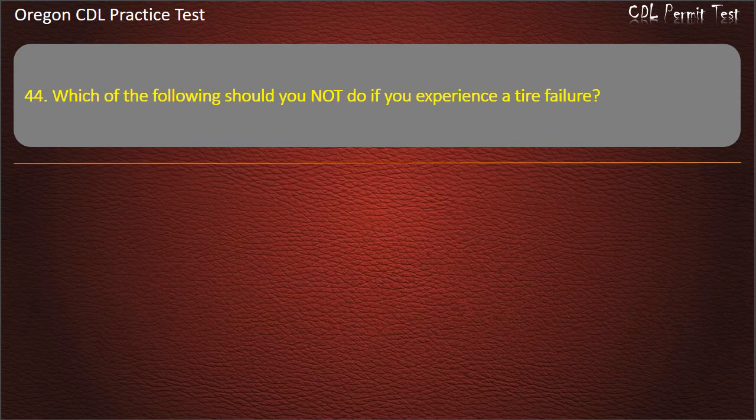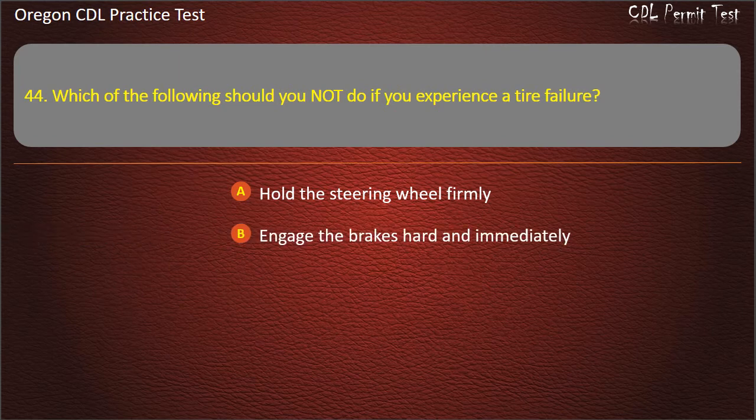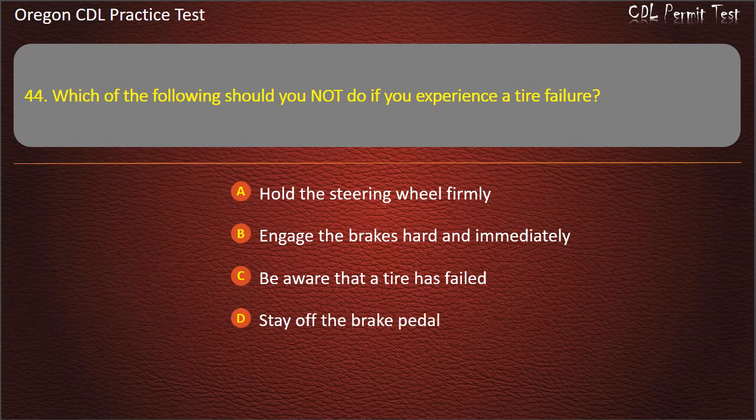Question 44. Which of the following should you not do if you experience a tire failure? Hold the steering wheel firmly, engage the brakes hard and immediately, be aware that a tire has failed, or stay off the brake pedal. Answer: Engage the brakes hard and immediately.